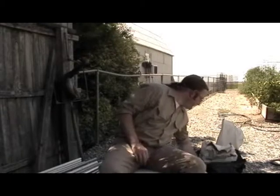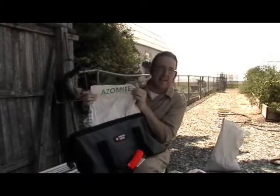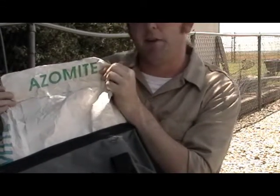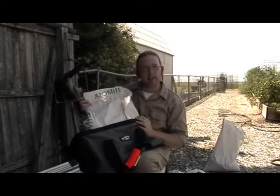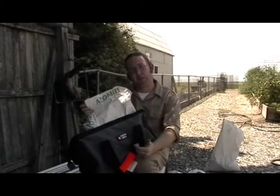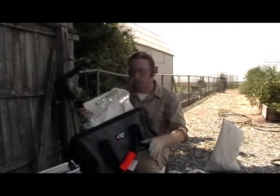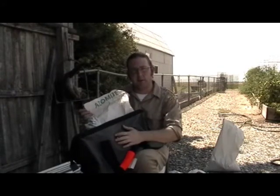The best micronutrient supplement I can think of is a product called Azomite — A-Z-O-M-I-T-E. Azomite stands for 'A to Z of minerals including trace elements.' It's a mined mineral from a deposit in Utah, and it is OMRI certified as an organically approved input. It contains between 60 and 80 trace elements and micronutrients. These are not immediately available to the plant, but they are immediately available to the biology in the soil, unlike some other rock dusts that can take decades to break down. A product like Azomite is going to create immediate changes within your soil microbial community.